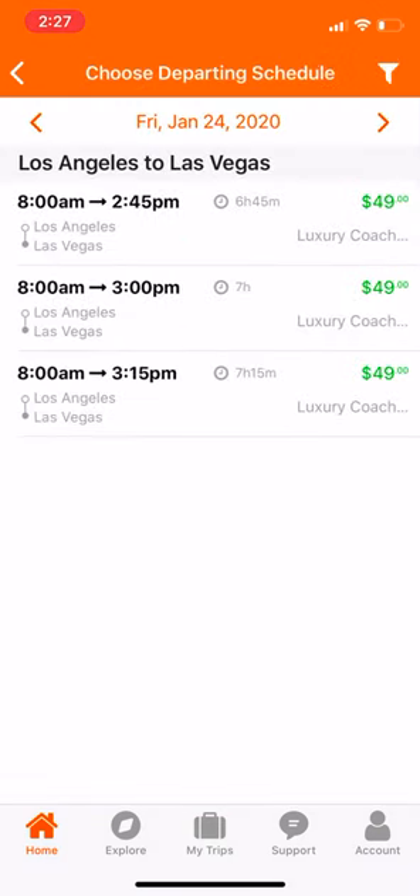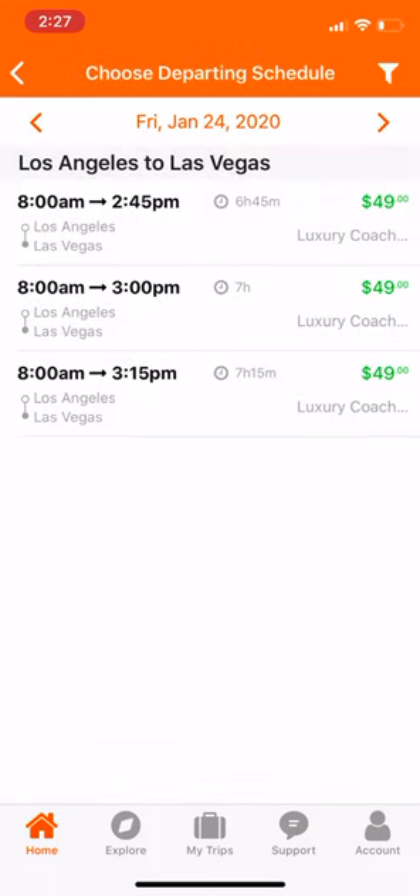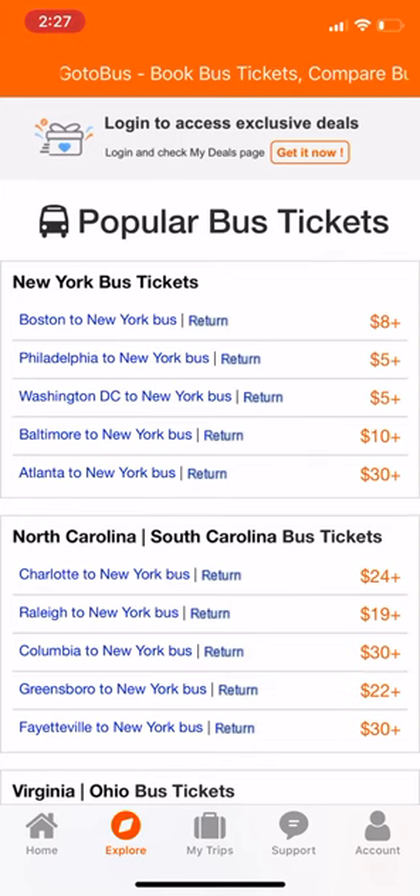If you notice, we can go here — I was looking at this earlier — Los Angeles to Las Vegas. It shows a luxury coach. That's the only option that it gives. I can also search by city as well.